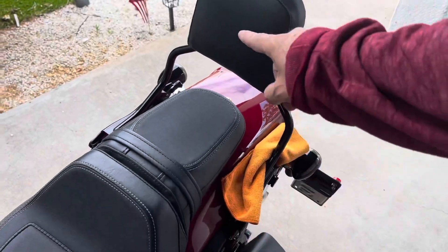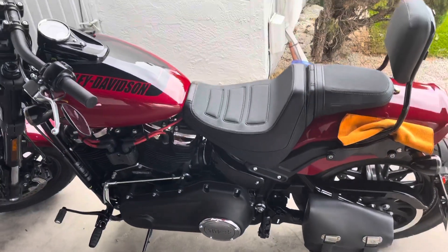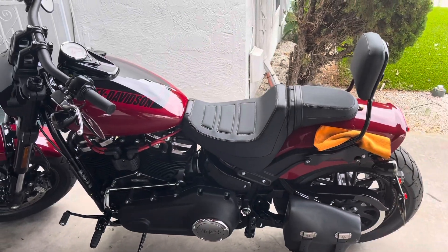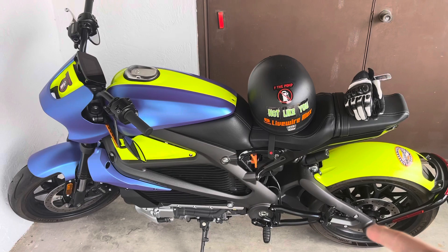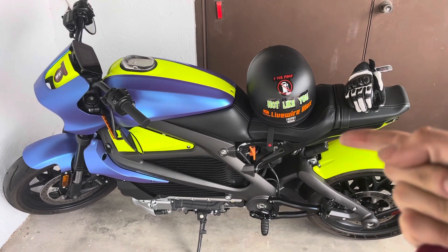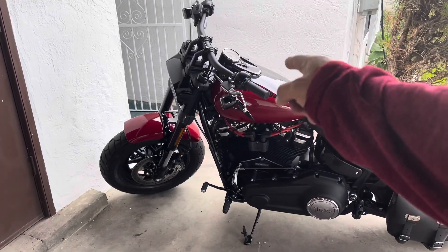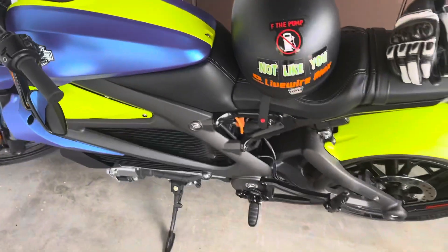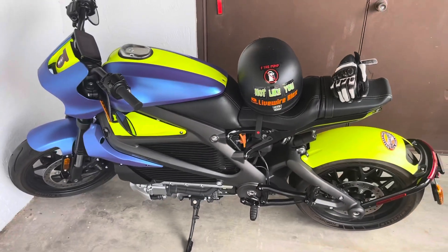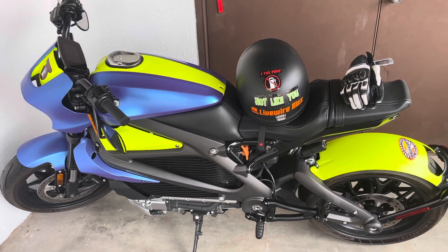Just got the sissy bar put on the Fat Bob — yeah, another wife can ride with a little more support. And now taking this Live Wire over to Thunderbird Harley-Davidson for a thousand-mile service. We're at about 1,600 maybe 1,700 miles on this one; this one just hit a thousand. Get her serviced today, car show on Saturday, and maybe heading up to Santa Fe — not sure yet.